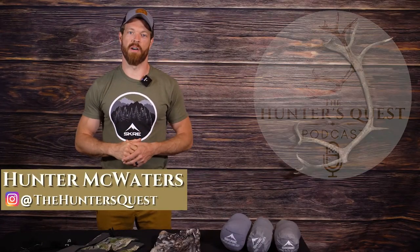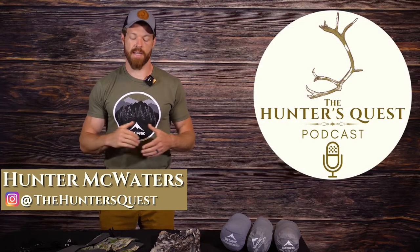Hey guys, welcome. My name is Hunter McWaters. I'm the host of the Hunter's Quest podcast and today I want to take you through my top five clothing items that are really versatile and pretty much stay in my pack from the early season right on through. I do most of my western hunting in Alaska as well as at home in southeast Virginia. I really like the summit pattern which incorporates a lot of green, but the new solace pattern is great as well.